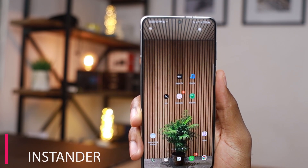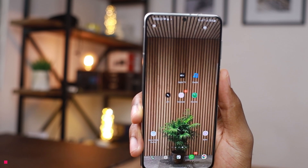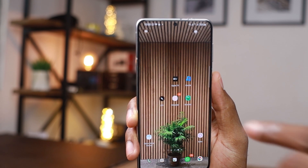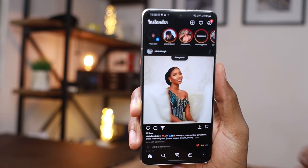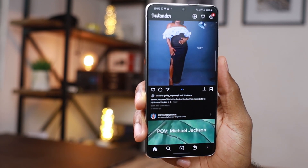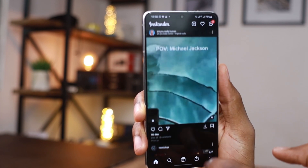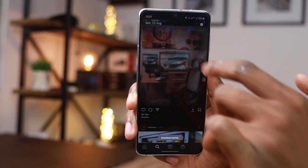For app number two, if you checked out my previous top Android apps video this is going to look familiar. This is the Instanda application — an Instagram client that gives you a lot of features the main Instagram application doesn't. Some of my favorite features include being able to download pictures and videos by just tapping the download button found under the content.